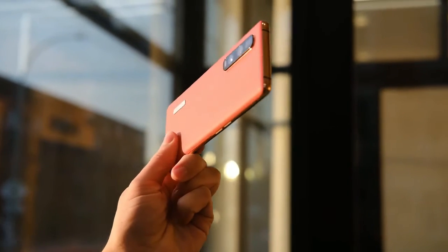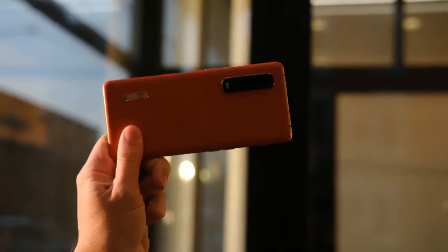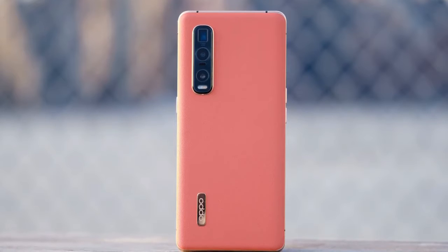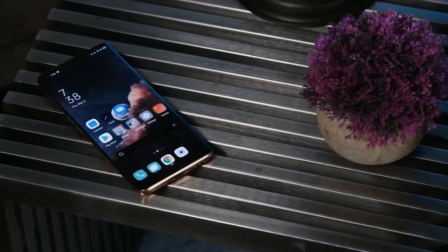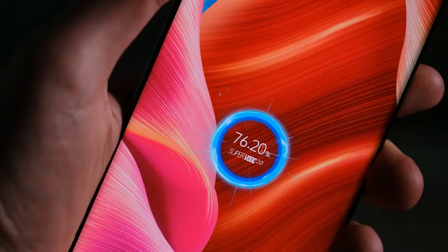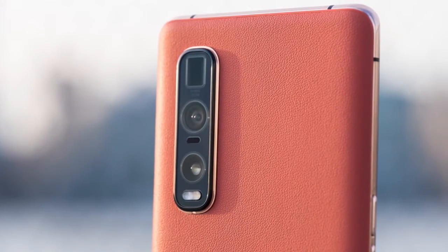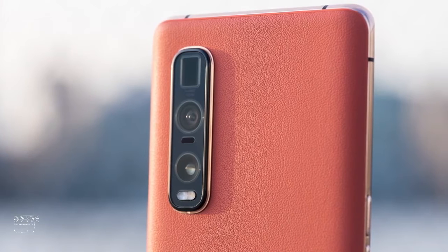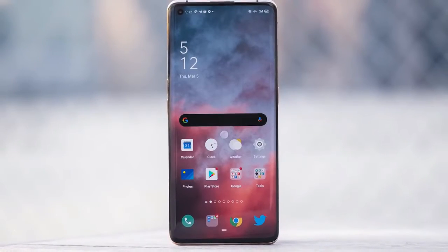Today Oppo is announcing the Find X2 Pro, its first phone to use the Find name since the original Find X in 2018. Unlike that phone, it doesn't use the still-unique motorized sliding mechanism that helped Oppo achieve a notchless display. But like that phone, it does see Oppo turning out the sleekest, fastest, most premium device it possibly can, in order to compete with the highest-end models from the likes of Samsung and Huawei.